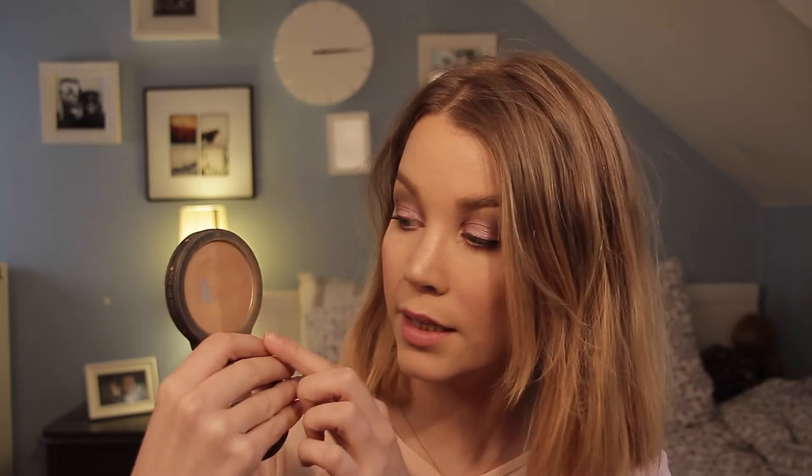For bronzer, I have been loving the Soap & Glory Solar Powder Bronzer. I bought this in London last year and used it for a couple of weeks, then set it aside, but I reinvented it and it is amazing. It has two sides — a bronzer side and a highlight side which is still dark — so it gives you this sun-kissed glow. As you can see I've hit pan, and I'm so sad because I can't get it here in Belgium. Shipping costs are huge, so if I ever get back to the UK I will definitely buy it again.